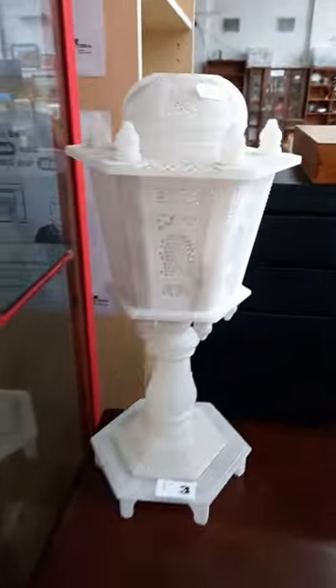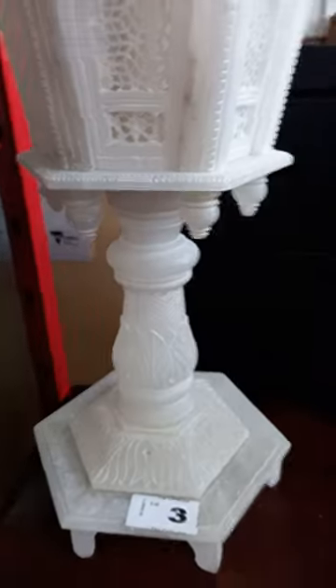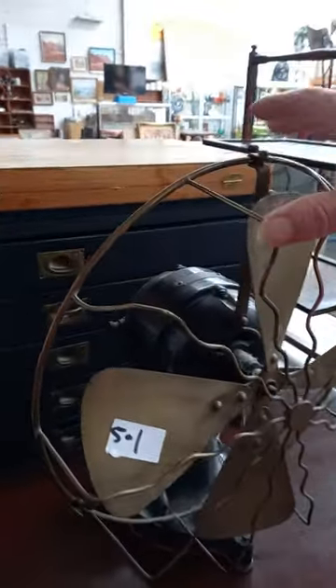Cool little 70s yellow ceramic horse. This is a nice little carved alabaster lamp — it's all nicely pierced through. Really nice old fan as well; there's no brand on it but it's nice with the old brass cage and blades.